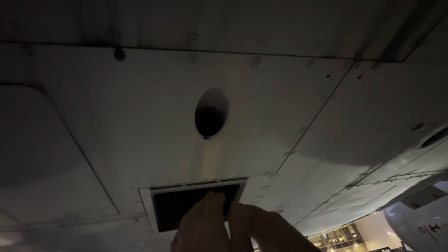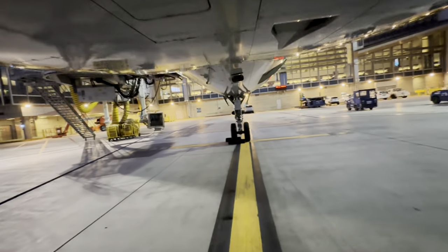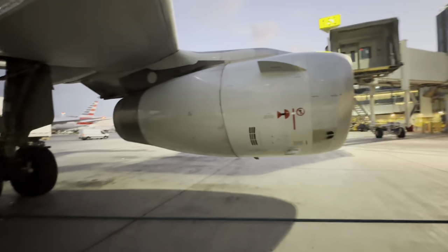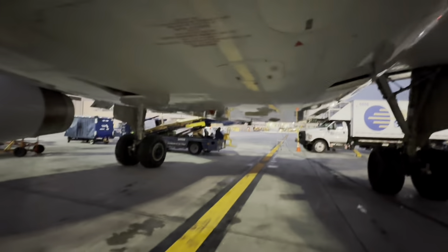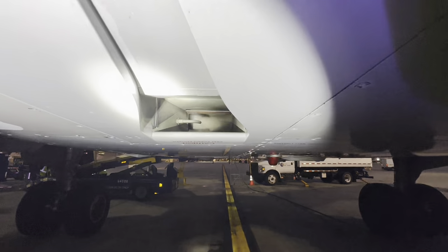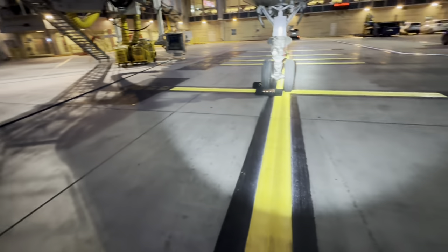Anybody that's ever worked in a cold weather environment and worked with aircraft - this is a hack, basically a life hack. You stand underneath the exhaust of the air conditioning and you get warmed up. Anyone that's ever worked on a ramp will understand this. A quick look into the intake of the pack system - the water that's spraying in there is basically to cool the heat exchangers.